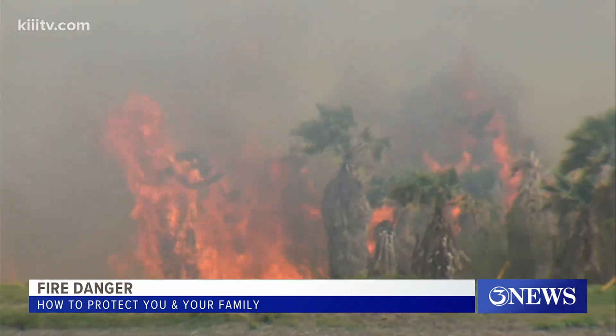Bill Churchwell, 3 News. All right, Bill, thank you so much. Some important tips there, especially.